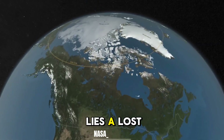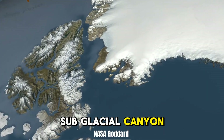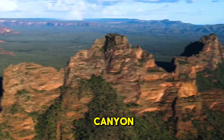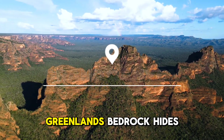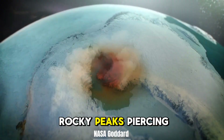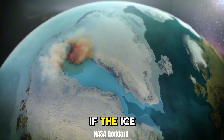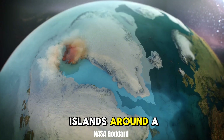Beneath the ice lies a lost world. Radar and satellite imaging reveal a colossal subglacial canyon stretching over 466 miles and plunging 875 yards deep, rivaling the Grand Canyon. Carved by ancient rivers, it's now entombed in darkness. Greenland's bedrock hides mountain ranges, valleys, and nunataks — rocky peaks piercing the ice. The ice's weight has pressed the island's center below sea level, forming a hidden basin. If the ice vanished, Greenland would become an archipelago, its highlands forming islands around a flooded core.